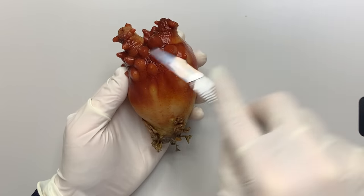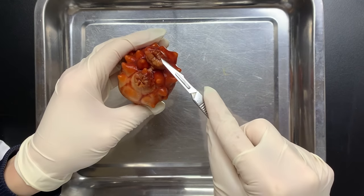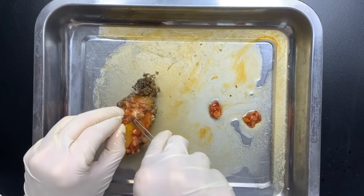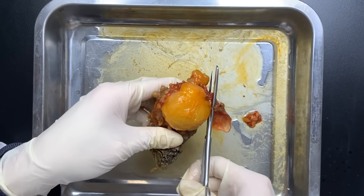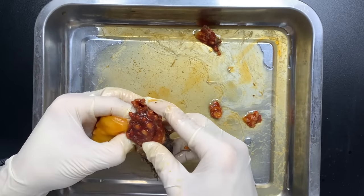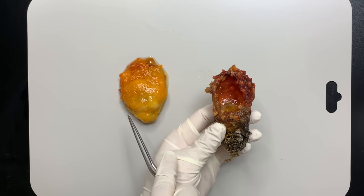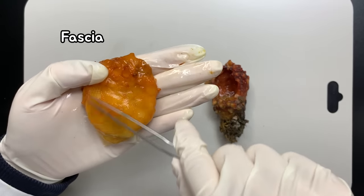Now let's cut the sea squirt. There's a lot of water inside, so I'll move it to the plate. First, cut the siphon, then carefully cut the shell and pull out the flesh. Inside the tunic of a sea squirt, its internal organs are contained. This yellow membrane is the fascia, which surrounds the internal organs.